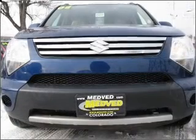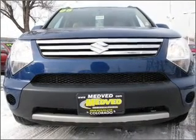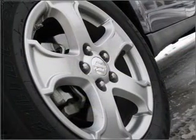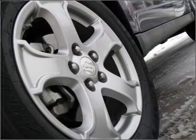Stand out from the crowd with premium wheels. The anti-lock braking system will help deliver you safely to your destination. Heated seats are a desirable comfort feature. Let the sunshine in with a sunroof.